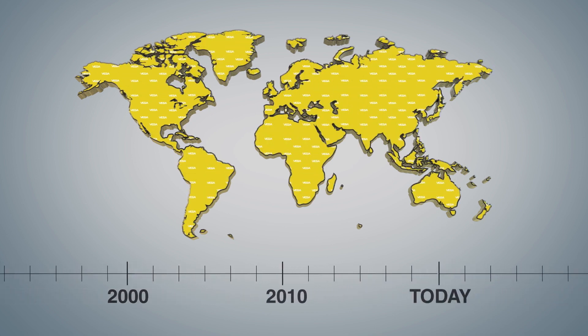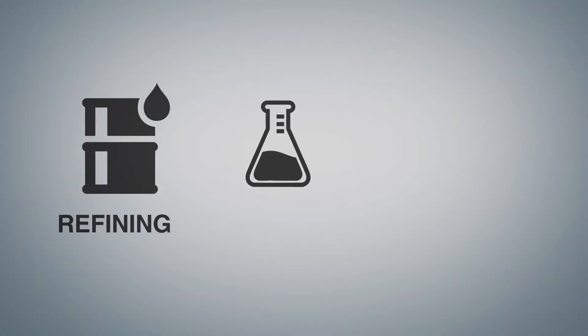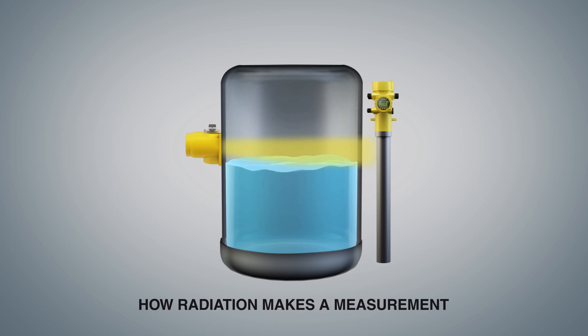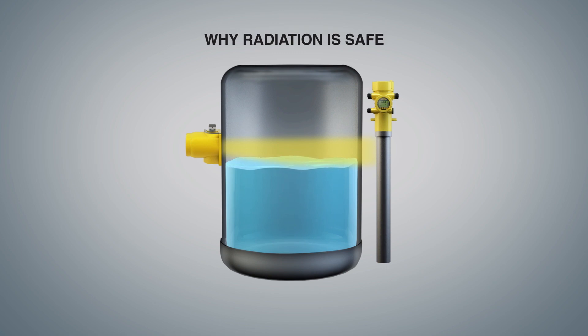Even so, we recognize that nuclear measurement is widely misunderstood despite its prominence in the most challenging applications in the refining, chemical, and mining industries. As a trusted advisor in process instrumentation, it's our duty to explain how radiation is used to make measurements and the measures taken to keep users safe.